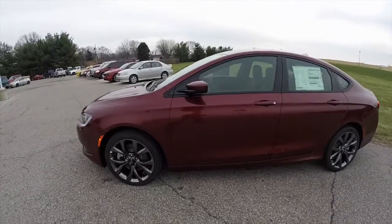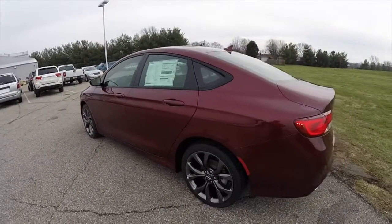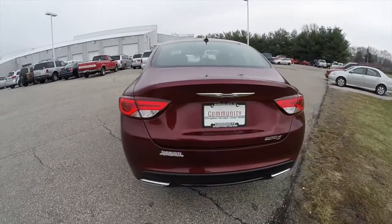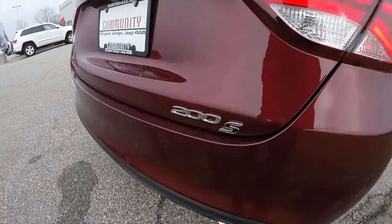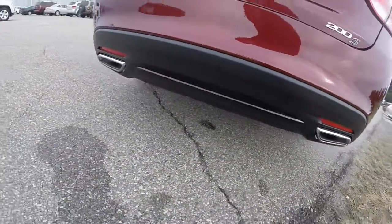This 200S is in red velvet pearl coat. It has the black premium S-specific perforated leather interior. It is front wheel drive, powered by a 3.6 liter 24-valve V6 engine, with a 9-speed automatic transmission, and S-specific dual exhaust outlets.